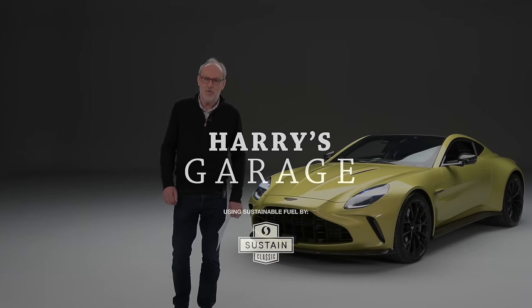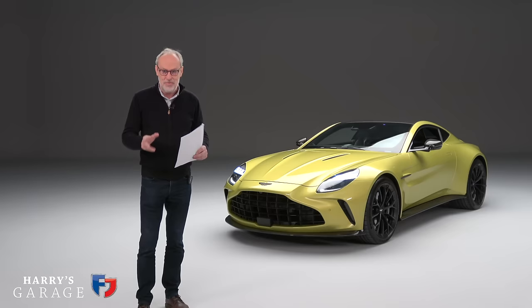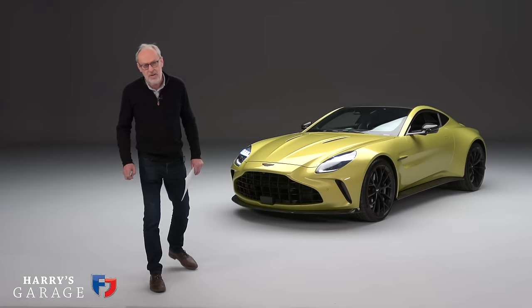Welcome to a new Harry's Garage video. I'm in a studio and behind me is the new Aston Martin Vantage. There's a whole spec sheet here we're going to run through — it's really quite exciting. A new Aston doesn't come along very often. Some things that stand out just glancing through: first of all, power output — 665 PS and 800 newton metres of torque.